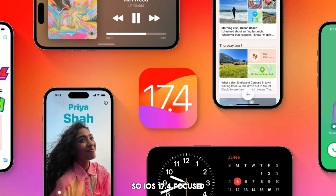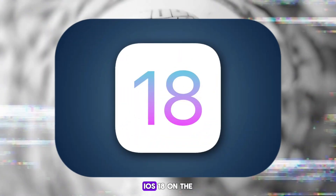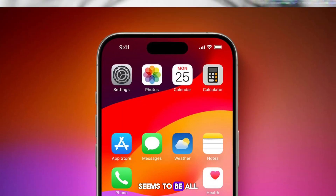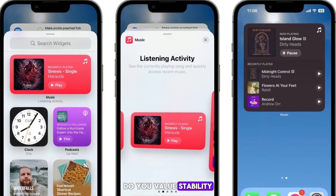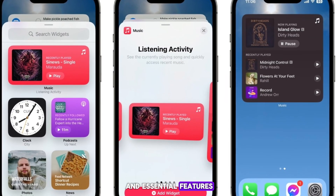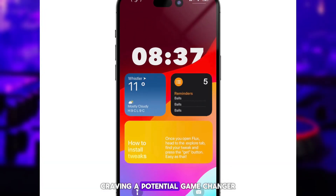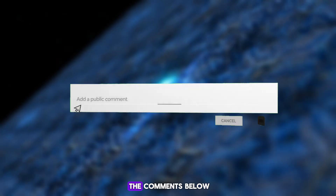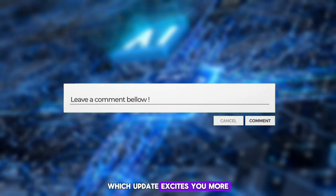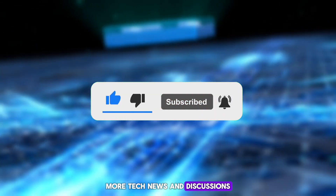So, iOS 17.4 focused on security and fun new ways to express yourself. iOS 18, on the other hand, seems to be all about customization, a fresh look, and leveraging the power of AI. Do you value stability and essential features? Stick with 17.4 for now. Craving a potential game changer? Keep an eye out for iOS 18. Let us know in the comments below which update excites you more. Don't forget to like and subscribe for more tech news and discussions.